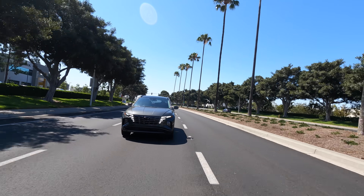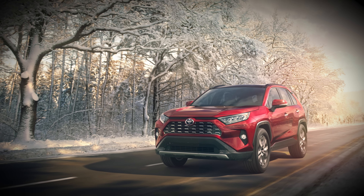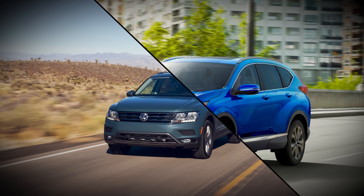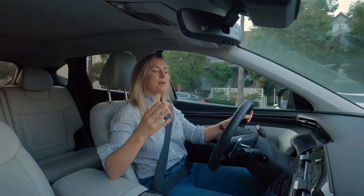It needs those options because it's going up against a lot of big swingers: the Mazda CX-5, Toyota RAV4 — including that formidable prime plug-in hybrid version — the Honda CR-V, and the VW Tiguan. That is a lot of competition. But let's get back to the Tucson.